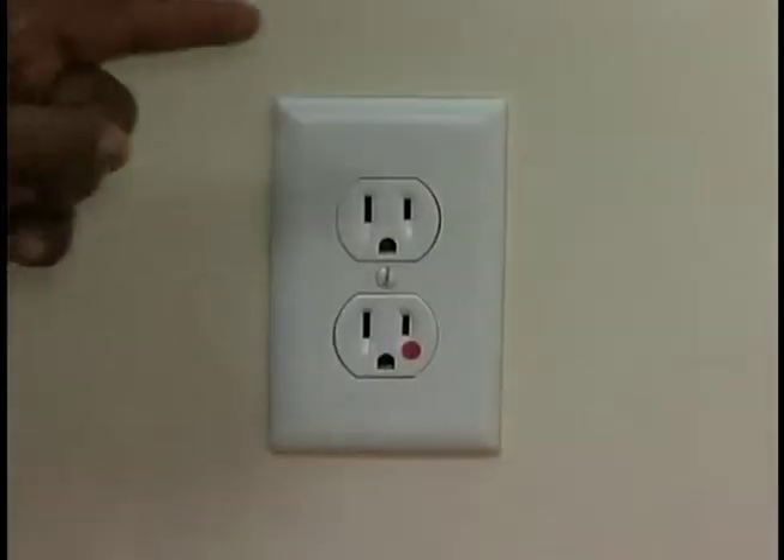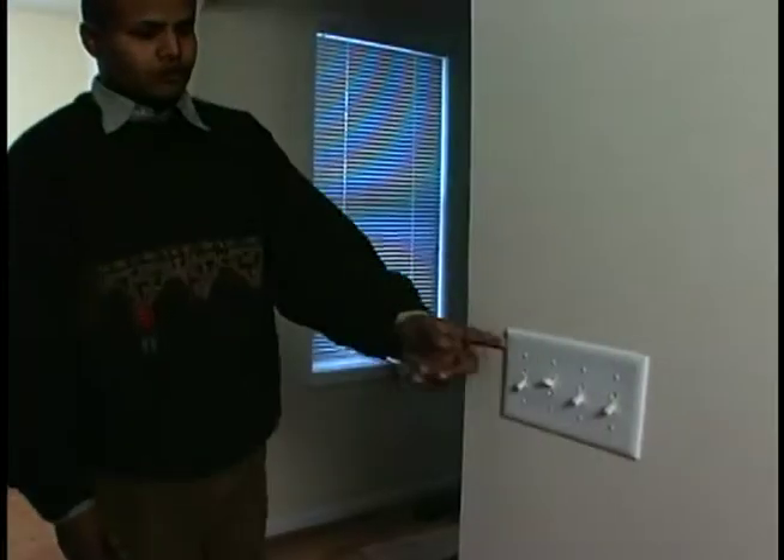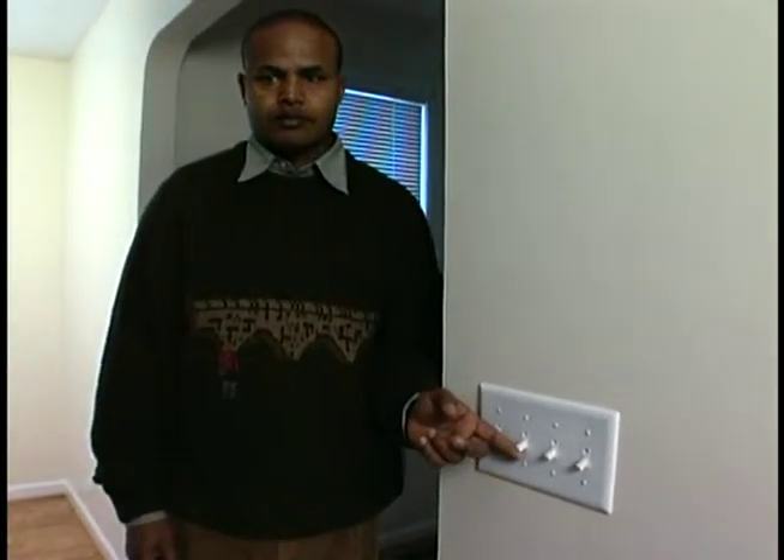An outlet located in the living room and in some bedrooms may have a red dot indicating that the outlet is controlled by a wall switch for use with a lamp.